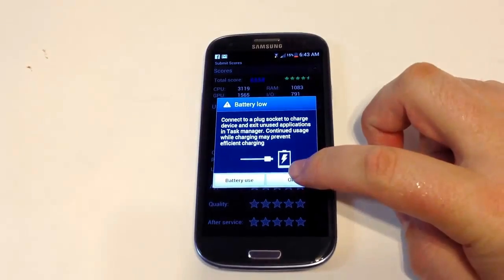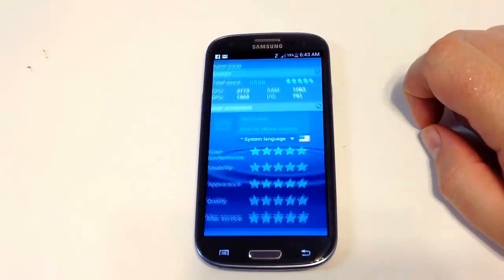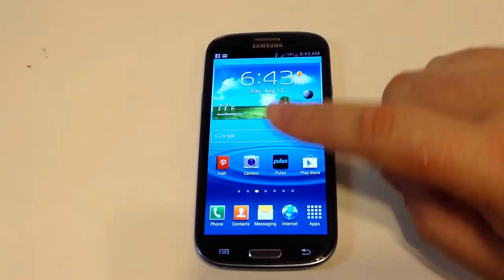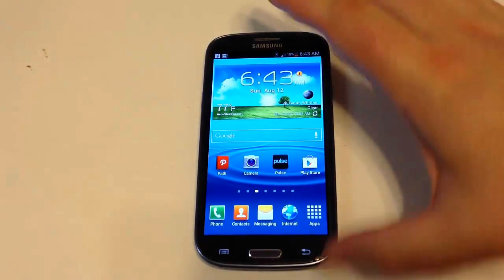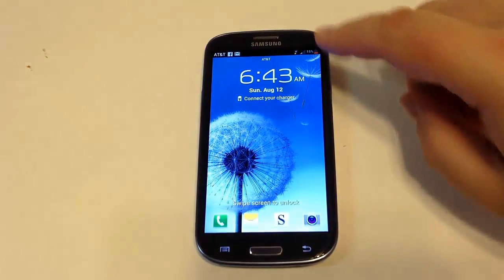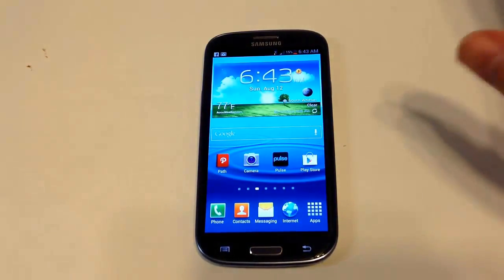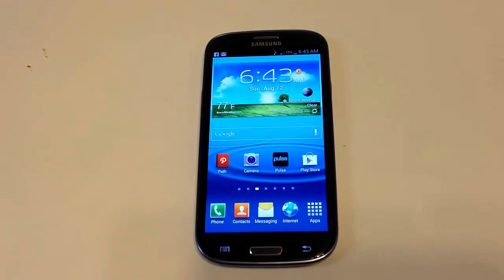One other thing I love about this phone is the ability to take it out of standby by simply swiping anywhere on the screen — you can see it says 'swipe screen to unlock.' I really, really love that feature. It makes it very awesome.